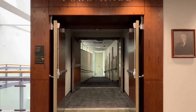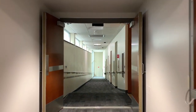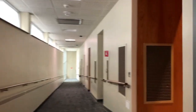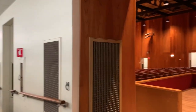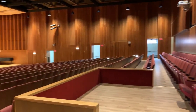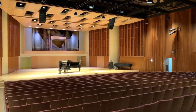The first stop on our virtual tour today is Ford Hall. Ford Hall is the larger of our two primary performance spaces in the School of Music. Recently renovated in 2014, the hall is home to most ensemble concerts, guest artist performances, as well as senior recitals for students in a performance degree at Ithaca College.